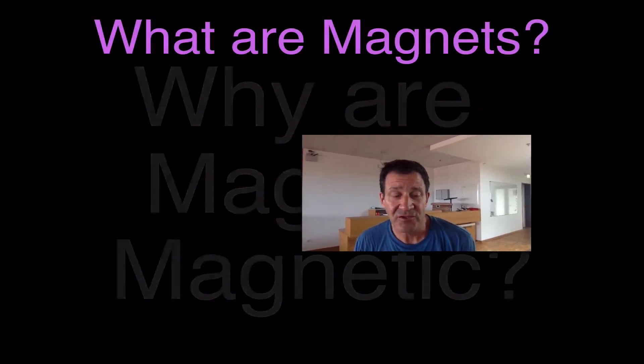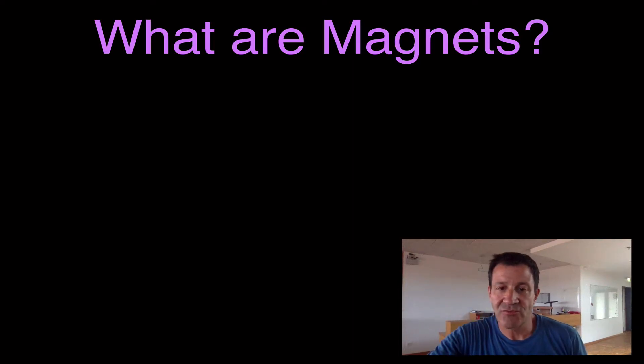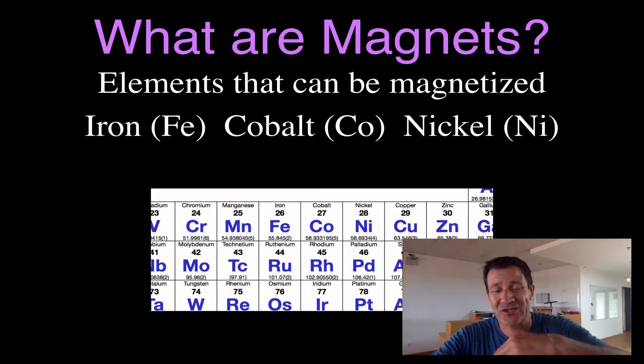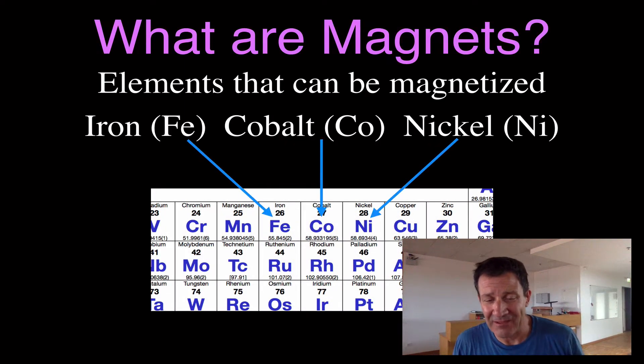Let's get one thing out of the way first. There are only three elements that are magnetic, and those three elements are iron, cobalt, and nickel. You'll notice they occur in the same general place — elements 26, 27, and 28 on the periodic table — and it's because of their electron configurations that they're magnetic.